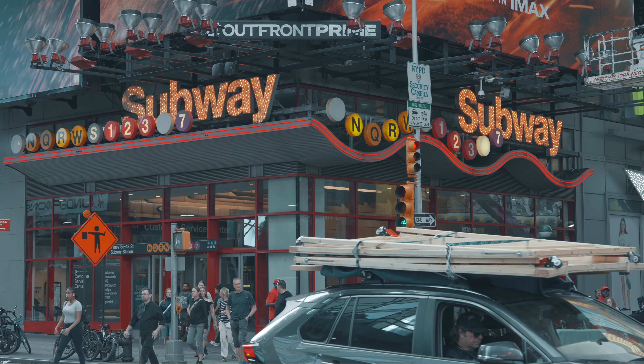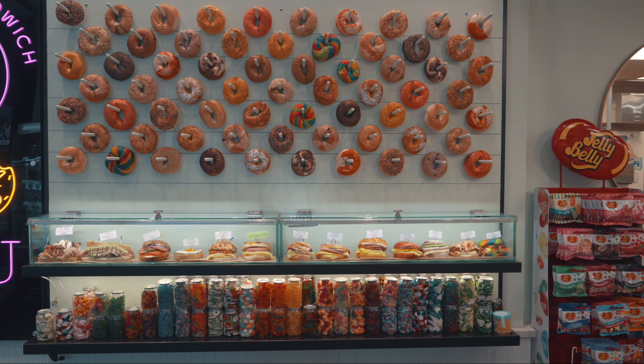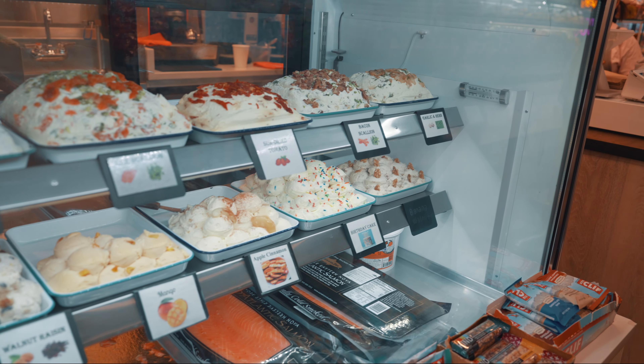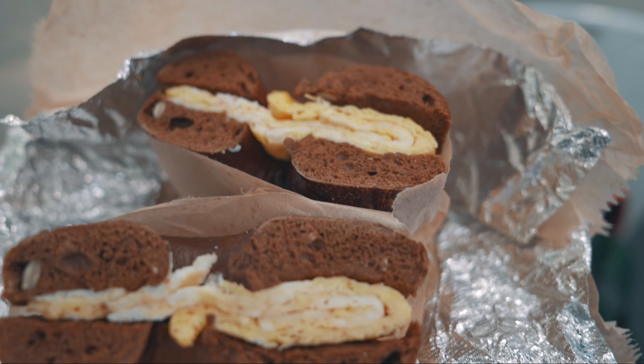After taking in the sights of Times Square, I headed to a bagel sandwich shop to try New York's staple, the Mighty Bagel. What's a trip to New York without trying a real bagel? I got the pumpernickel bagel with eggs, and it was absolutely delicious.